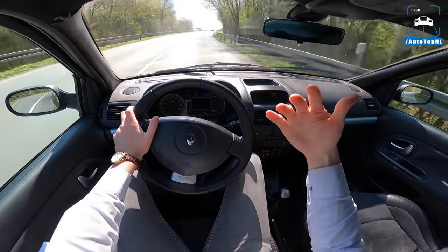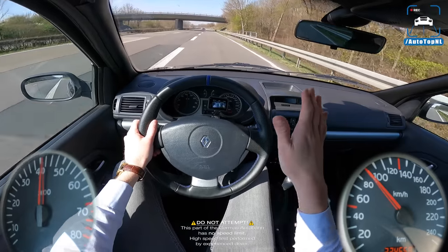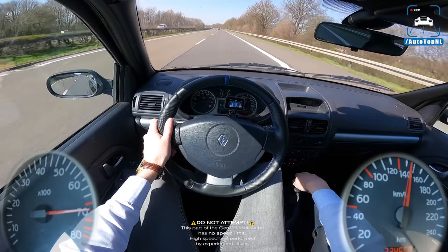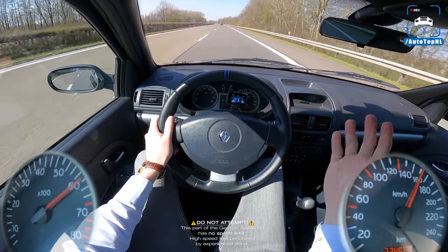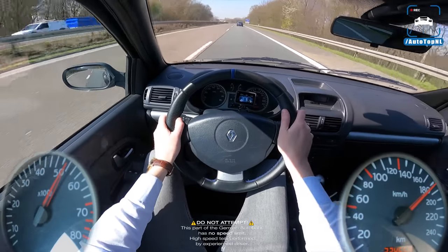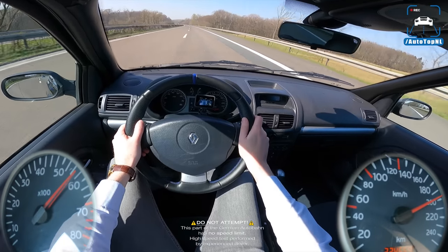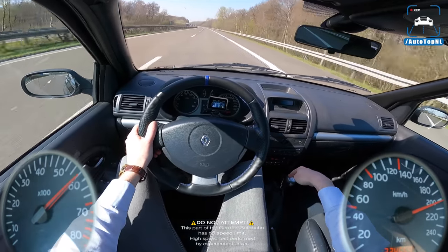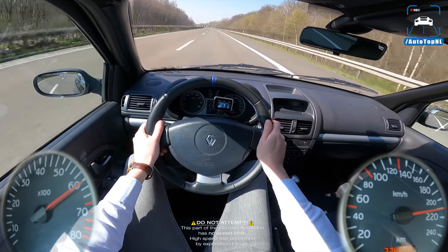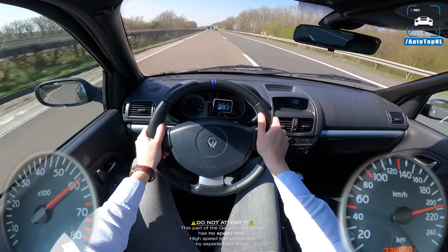When they upgraded this car to the phase three — another facelift — you got 182 horsepower, so 10 horsepower extra. They also changed the exhaust; they actually just went into the spare wheel storage to get that exhaust in there and then just got rid of the spare wheel. And we're at 210 right now on the autobahn.